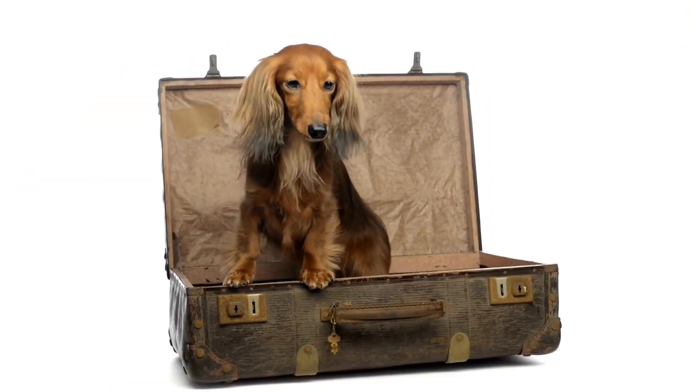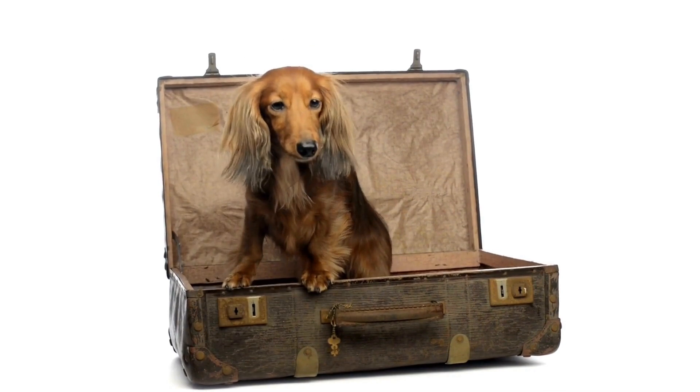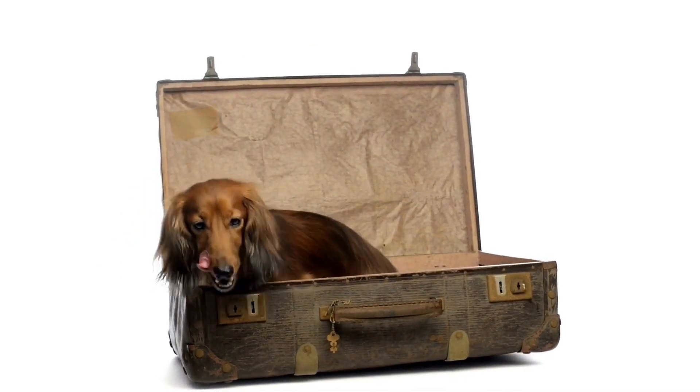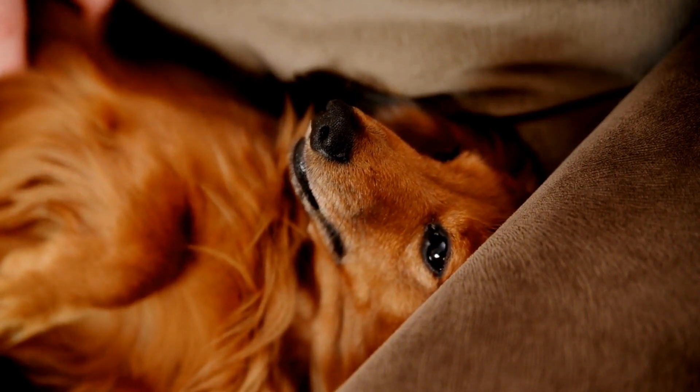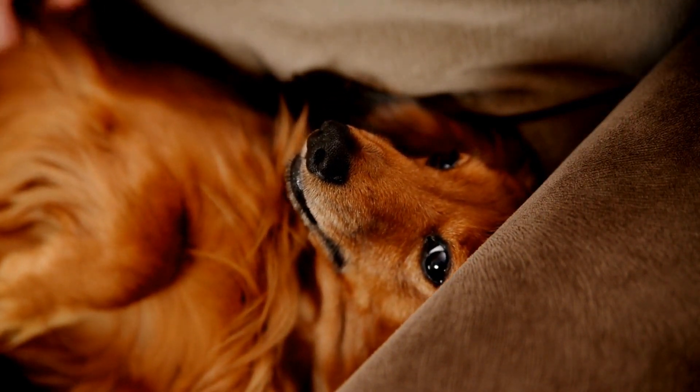With their long bodies, short legs, and playful personalities, they bring joy and entertainment to their owners. But did you know that these adorable creatures have also become collectible items for enthusiasts?